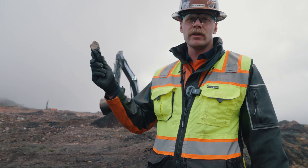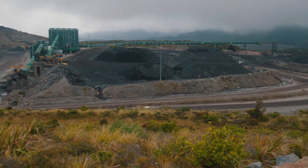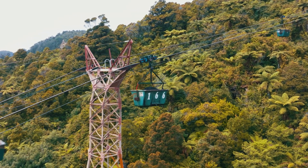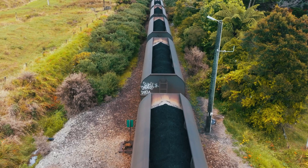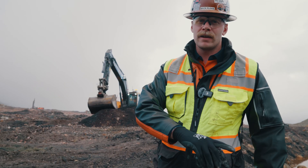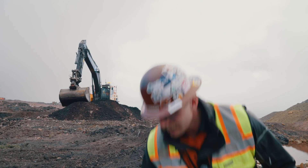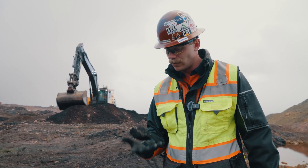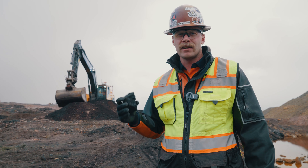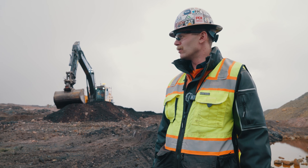The coal begins its journey here, loaded into 777s. That goes to the wash facility where they also blend it to get the proper blend. Then it goes on an aerial tramway — basically a ski lift for coal — down the mountain and gets loaded onto a train which heads all the way over to Lyttleton on the other side of the South Island, where it's exported to global ports. This is very high quality coal, and this is what Stockton is so well known for, with over 160 years of mining on this plateau.